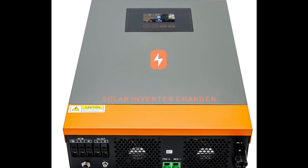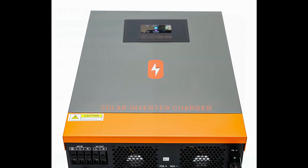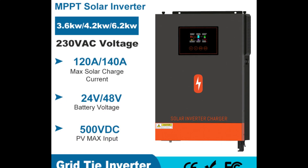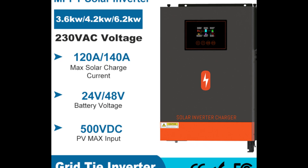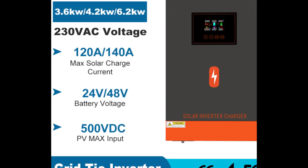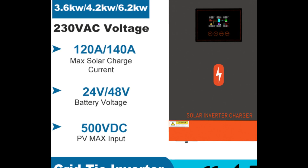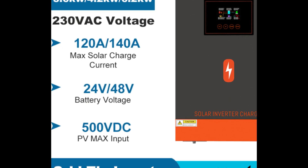Overall, the Pomer 6.2KW, 4.2KW, and 3.6KW hybrid solar inverters offer exceptional performance, reliability, and efficiency for on-grid solar systems. With their pure sine wave output, advanced MPPT charger, and comprehensive protection features, these inverters are an excellent choice for individuals looking to seamlessly integrate solar power into the grid.